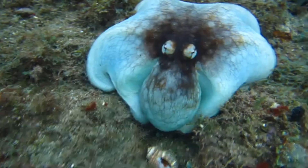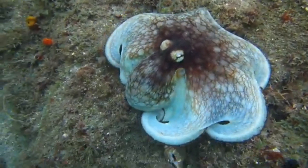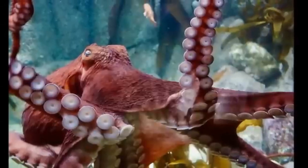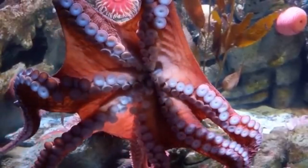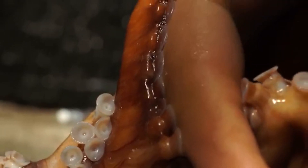Now let's talk about intelligence. The giant Pacific octopus is one of the smartest marine animals. They have been known to solve puzzles, open jars, and even escape from aquariums. They have a complex nervous system, and two-thirds of their neurons are in their arms, so each arm can taste, touch, and even make decisions independently. It's like having eight mini-brains.